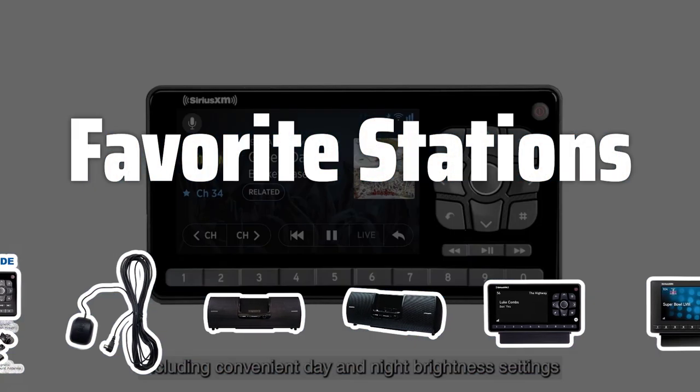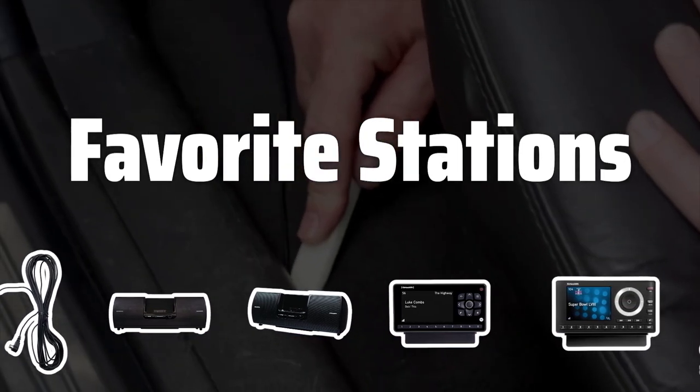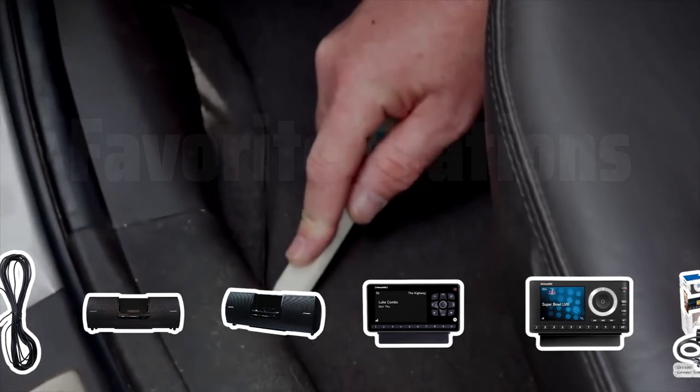Favorite Stations. Save and store your favorite stations, making it easy to access your go-to channels with just a touch of a button, ensuring you always have access to the content you love.